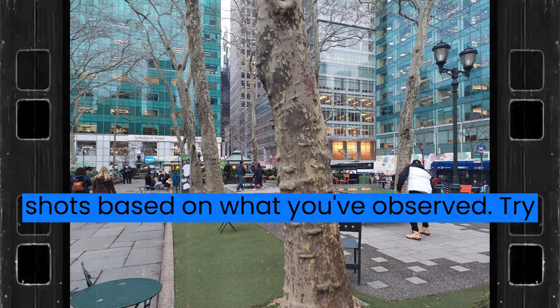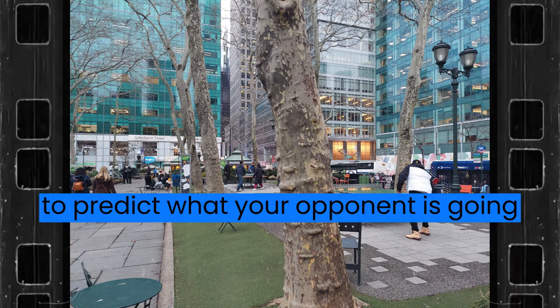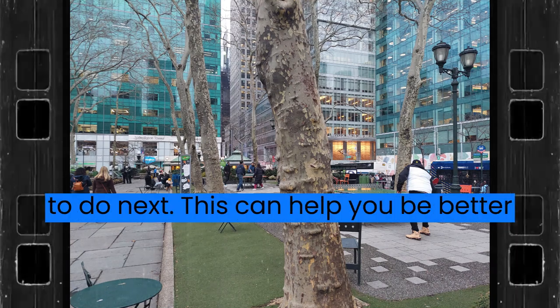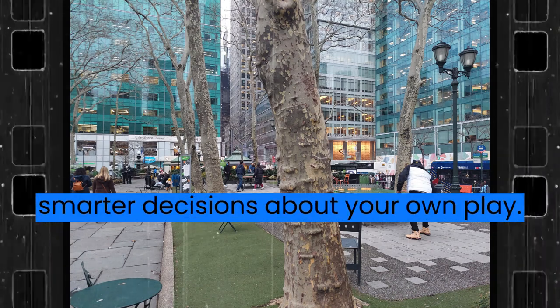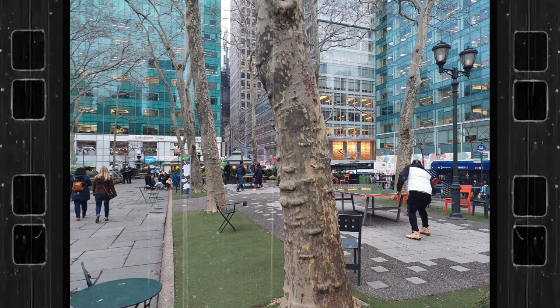Predict their shots based on what you've observed. Try to predict what your opponent is going to do next. This can help you be better prepared for their shots and make smarter decisions about your own play.